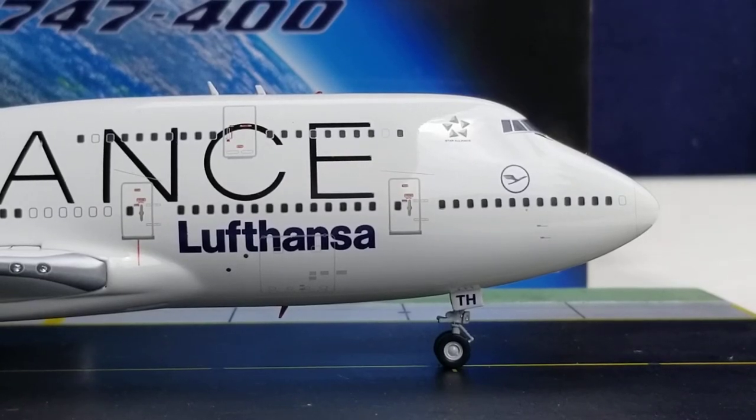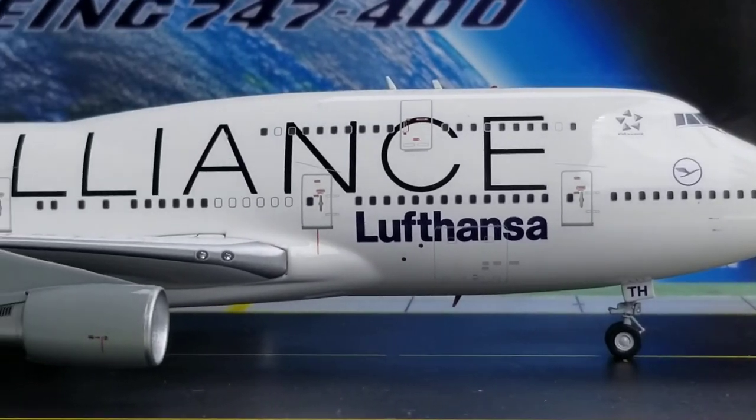Now looking at the front of the aircraft on the starboard side: you see the nose gears, the nose gear struts, the nose gear lights, the nose gear door with the partial registration 'TH,' the pitot tubes and static ports, the nose cone, the cockpit windows, the windshield wipers, the Star Alliance logo, the Lufthansa logo and titles, the front cargo container loading door below the Lufthansa title, the inboard landing lights on the starboard side, and the Star Alliance titles across the aircraft.